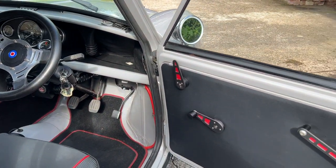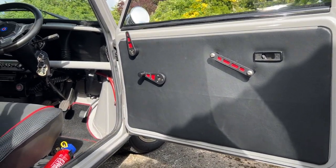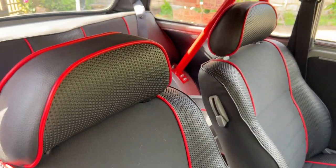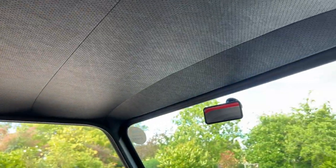And of course it only goes and gets better inside. One-off custom door handles and door cards. This interior is stunning. Just have a look — black roof lining, or headlining, in perfect condition.